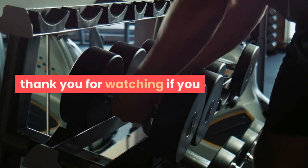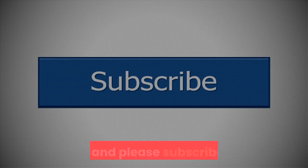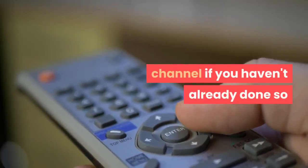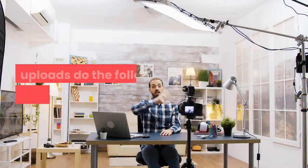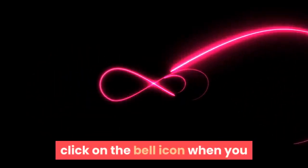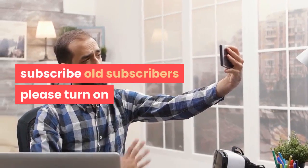Thank you for watching. If you liked the video, please share it with your friends and subscribe to our channel if you haven't already. If you want to be notified of our new uploads, new subscribers click on the bell icon when you subscribe; old subscribers please turn on all notifications.